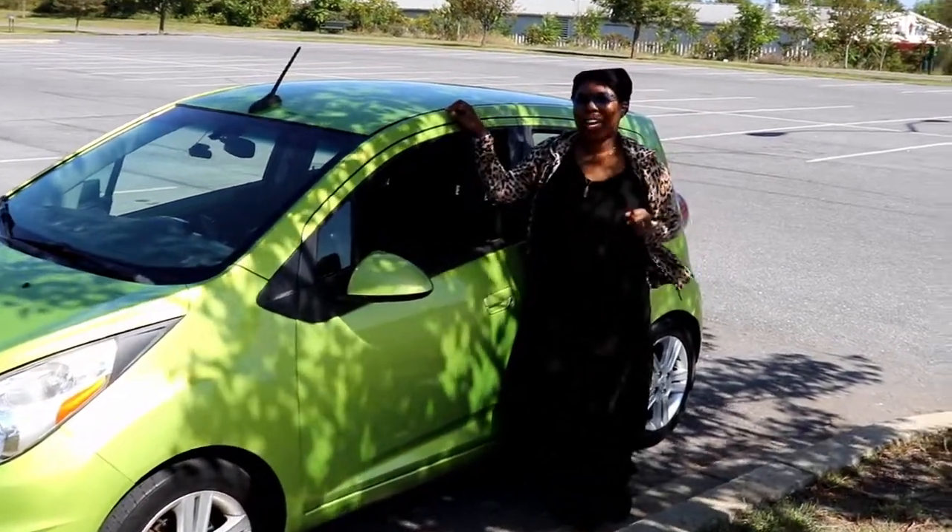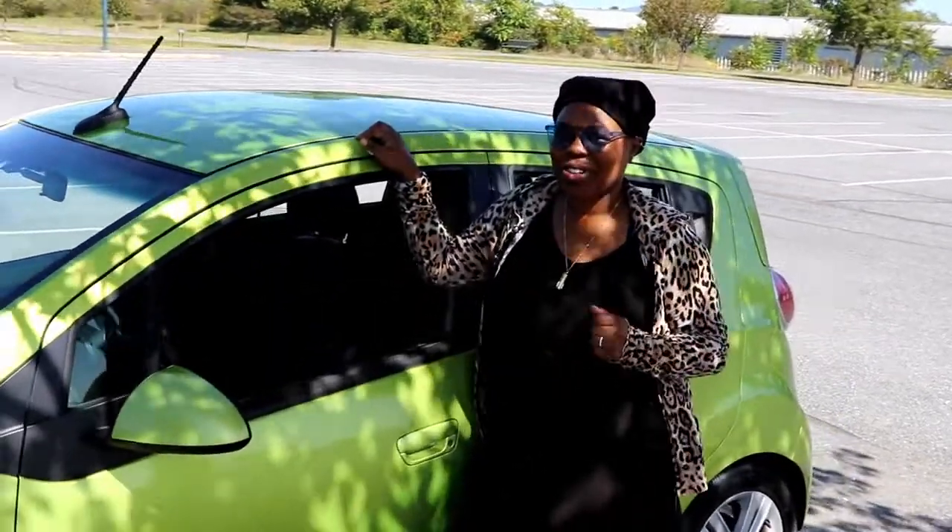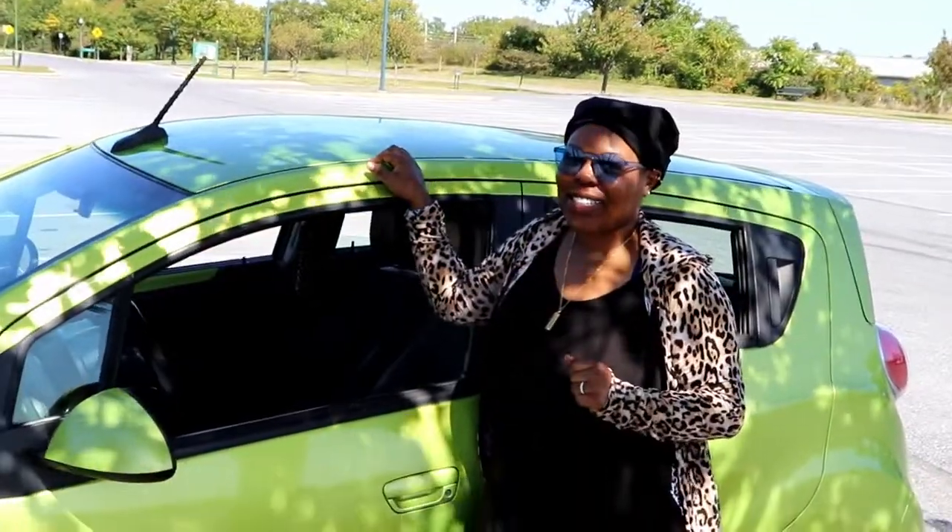Salutations queens and kings, welcome back to UK JJ. We have a very special, highly requested video for you — everyone was asking us to do a tour of our 2013 Chevy Spark, so that's what we're going to be doing. Before we get into it, make sure to hit the subscribe button, hit the thumbs up, and share this video with other people as well.